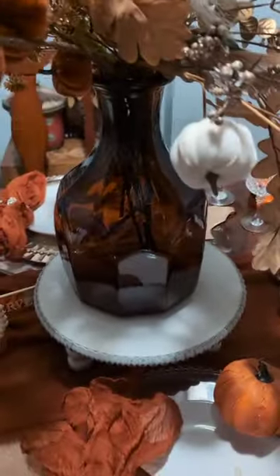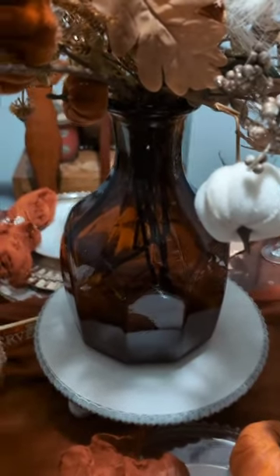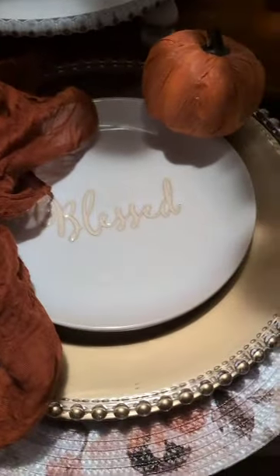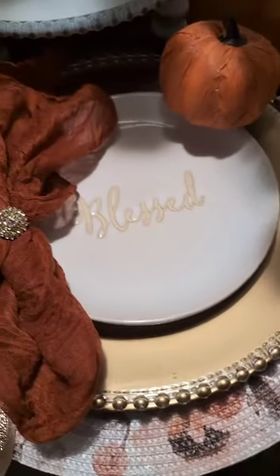Y'all remember this little beauty here — this amber-looking vase from Ross. I had a plan for it, and this is the plan. These blessed plates came from the Dollar Tree about three or four years ago. This is a Hobby Lobby table, and I noticed items from the Dollar Tree mostly.